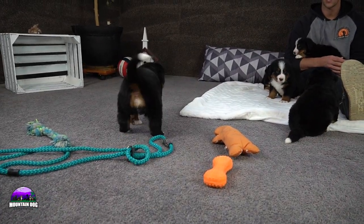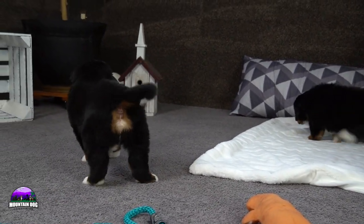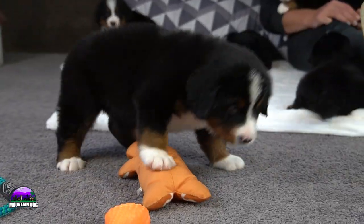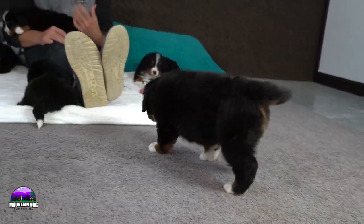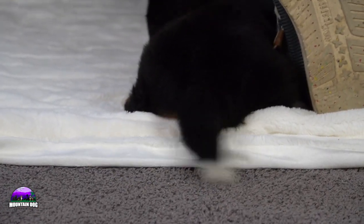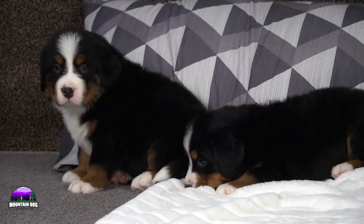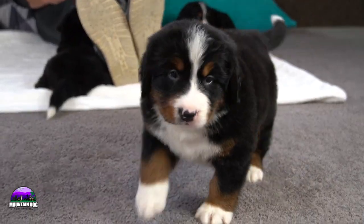We're going to be talking about each one, their personalities, their size. We are planning on keeping back one of the girls, so just a heads up on that. There are six puppies here but only five available on the website. Benny is an imported male and he's a big dude; Lucy's a big girl as well. I do have a microchip reader to help me keep them straight.